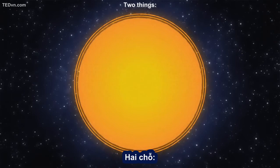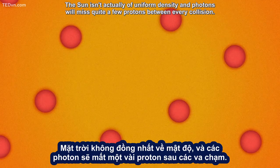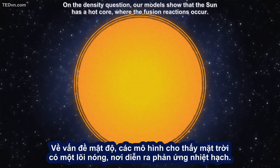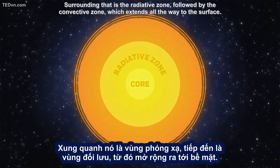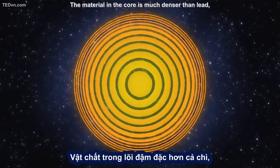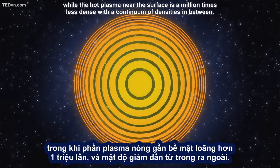Hmm, that can't be right. The Sun is only 4.6 billion years old. So what went wrong? Two things. The Sun isn't actually of uniform density, and photons will miss quite a few protons between every collision. In actuality, a photon's energy, which changes over the course of its journey, determines how likely it is to interact with a proton. Our models show that the Sun has a hot core where the fusion reactions occur. Surrounding that is the radiative zone, followed by the convective zone, which extends all the way to the surface. The material in the core is much denser than lead, while the hot plasma near the surface is a million times less dense, with a continuum of densities in between.